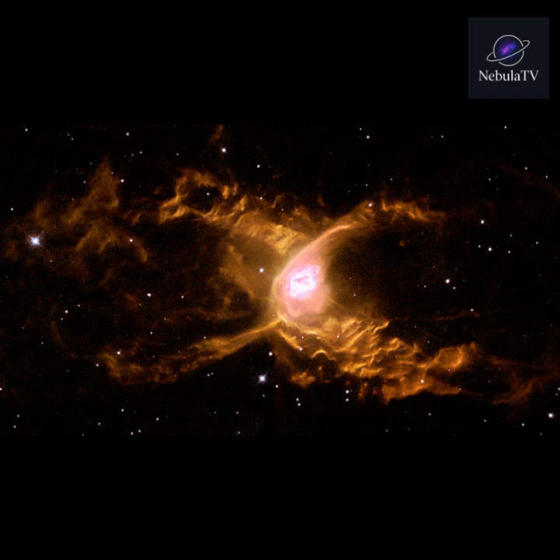Eventually, the hydrogen in the core runs out. The star begins to burn helium and other heavier elements, causing it to expand into a red giant, or, for massive stars, a supergiant. Its outer layers swell dramatically, sometimes engulfing nearby planets, while the core continues to contract under gravity.